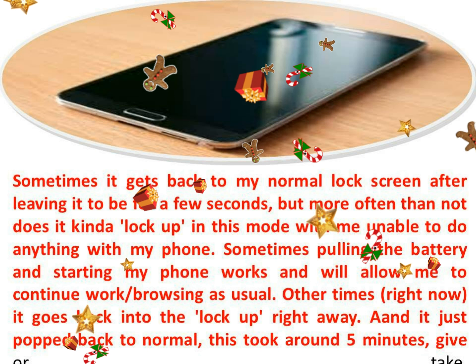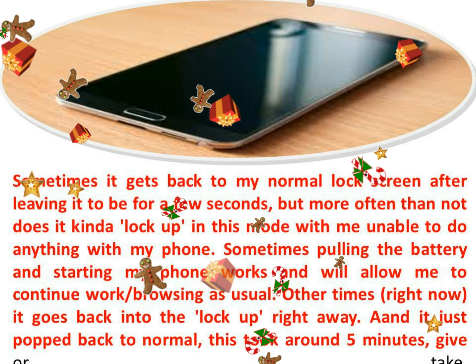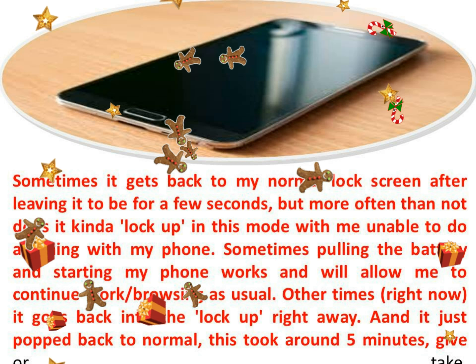This was whilst I was chatting. I have not been able to recreate the lock up on demand, aside from just leaving it asleep for extended periods of time.